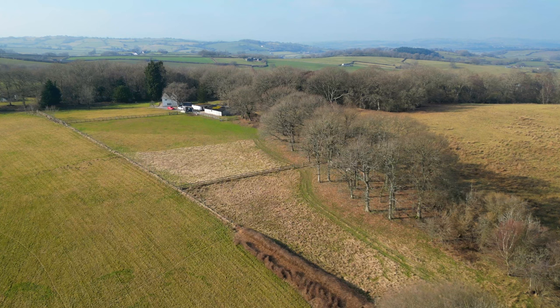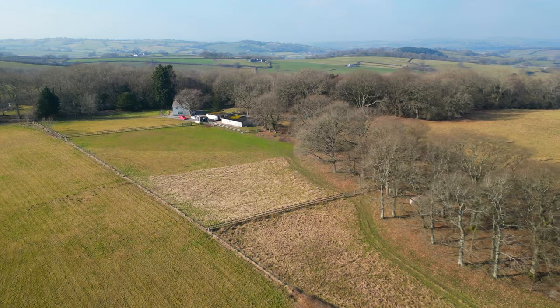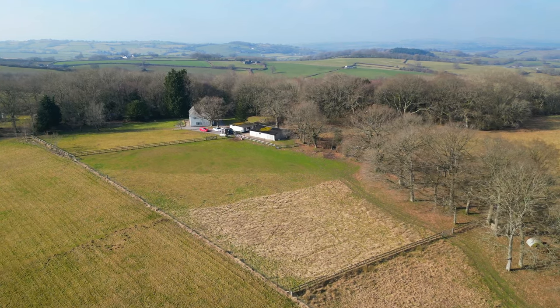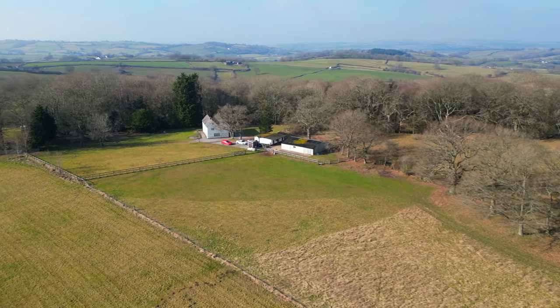The market town of Chepstow is located nearby, offering a range of amenities including shopping and schooling, with both the towns of Monmouth and Usk also offering a range of further amenities in proximity to the property. The property enjoys a southerly aspect and breathtaking views over the rolling Monmouthshire countryside.